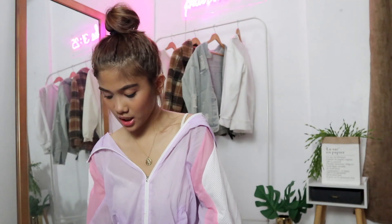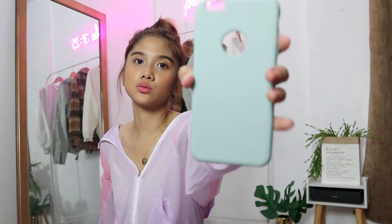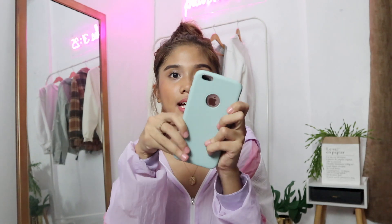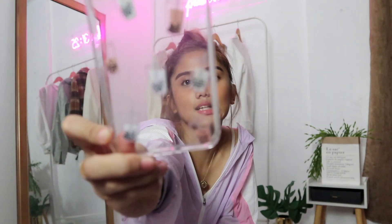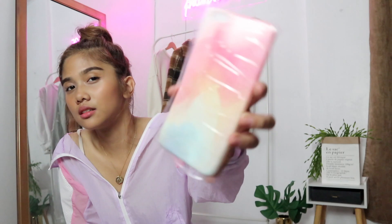There's also one similar to the peachy one but in pastel blue, and it has a hole so you can see the Apple logo. Then there's a milk tea design — all pearls, no nata. And there's also a cute ombre one. Those are my favorites, and they have a lot more designs in their shop, so go check them out.